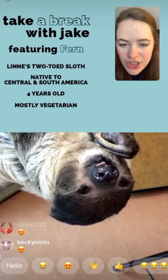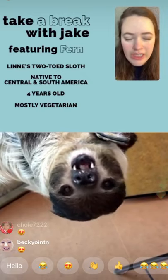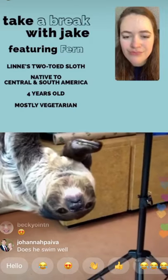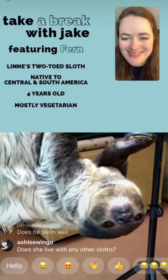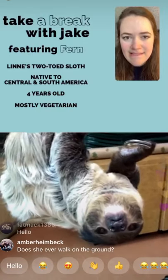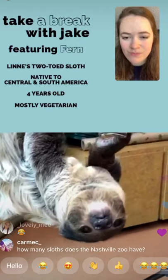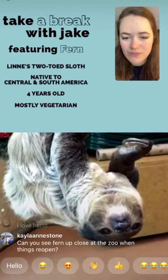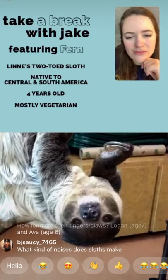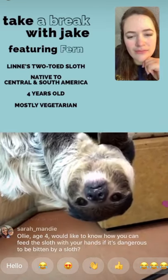Is there a reason why sloths move so slowly? Yes — A, because they're eating all of this vegetation that's not giving them a lot of energy, and B, because if you're moving slowly in the rainforest it's a lot easier to hide from predators. Especially if they're covered in algae, they'll blend in really well. Crashing through the rainforest quickly draws attention both by noise and by sight, so moving slowly is a really great adaptation.